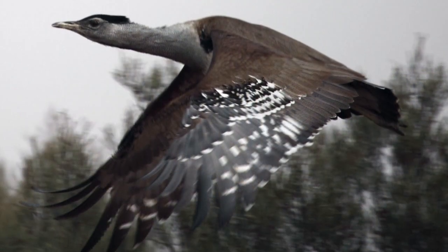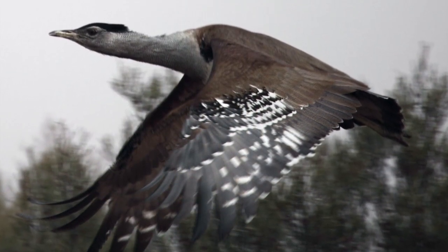Bustards are highly nomadic, and when they do fly, they fly strongly.